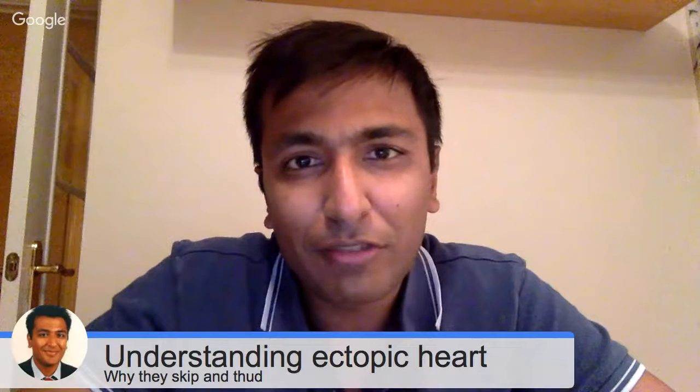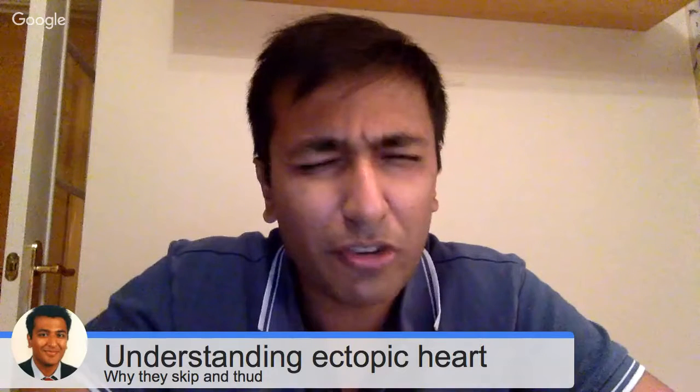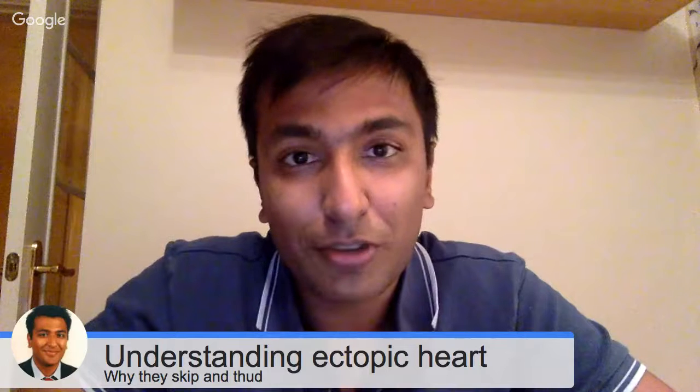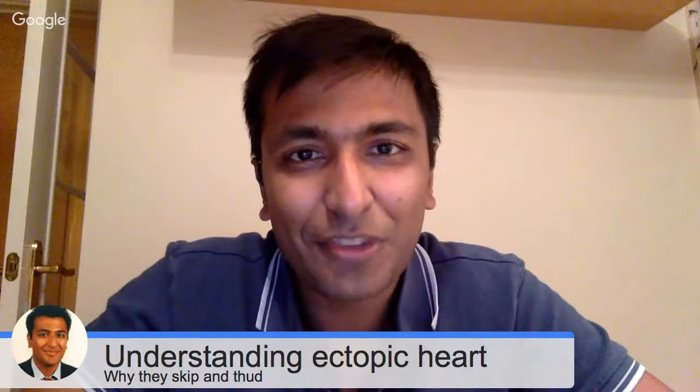I'm really sorry I haven't done any videos recently — it's just been pretty hectic at work. I'm really sorry also that I haven't responded to your comments, but I have a few days off now and I'm going to get on and answer all your queries.